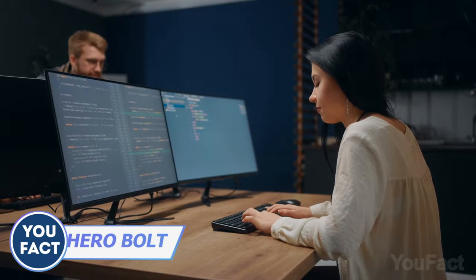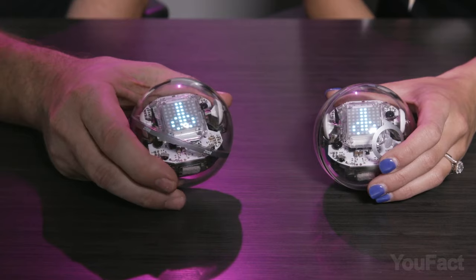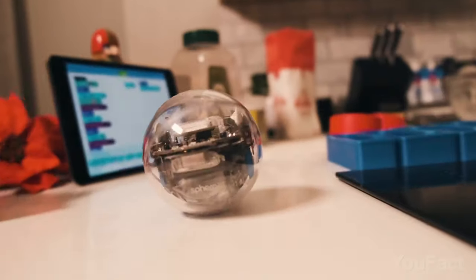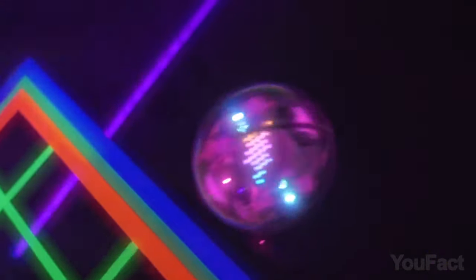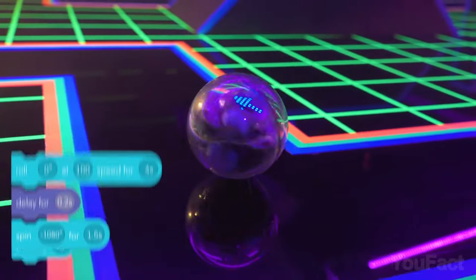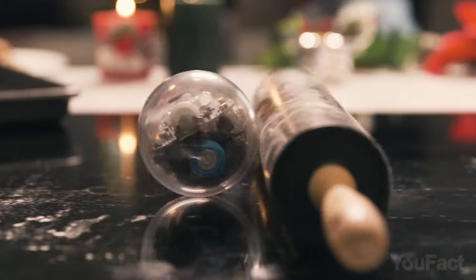Have fun while programming! The Sphero Bolt Educational Robotic Ball is a fun and interactive tool for learning. This app-enabled device features advanced sensors and a programmable 8x8 light matrix that allows for endless possibilities in gaming and coding. With its compass, you can easily control the ball without needing to aim it, making programming even more accessible. The Sphero EDU app lets you program from almost any device, participate in community-created activities, or create your own games using Scratch blocks, JavaScript text, or by drawing on your screen. It's a great way to combine education with entertainment.